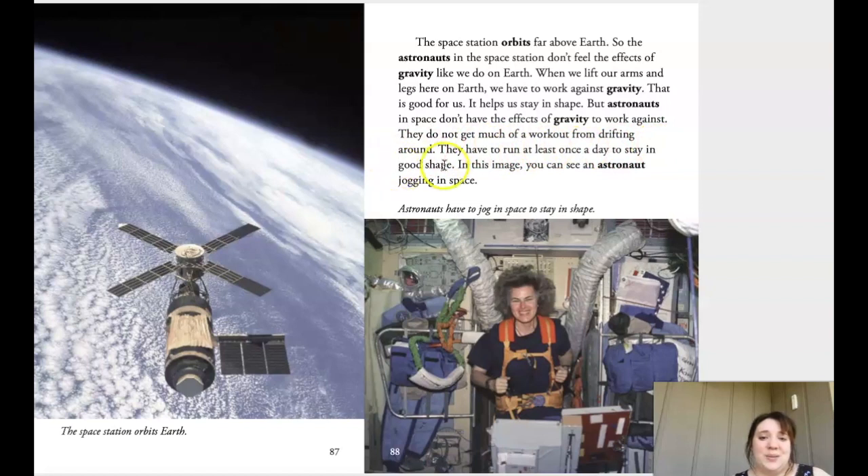They have to run at least once a day to stay in good shape. In this image you can see an astronaut jogging in space — she looks really happy about it. The caption says astronauts have to jog in space to stay in shape. You guys do your fitness challenges too, and astronauts have to stay in shape even way up there — you can't just lie around, you need to get up and move.